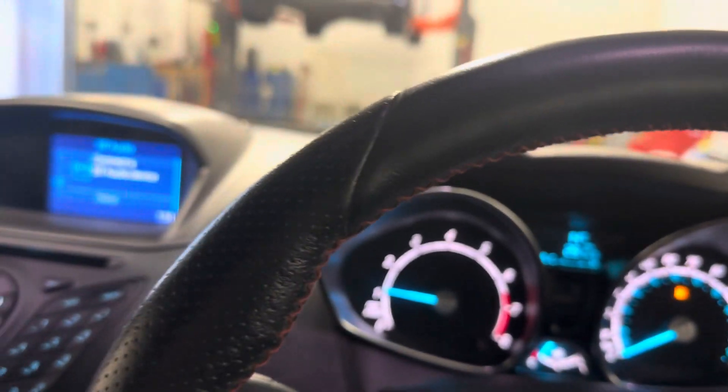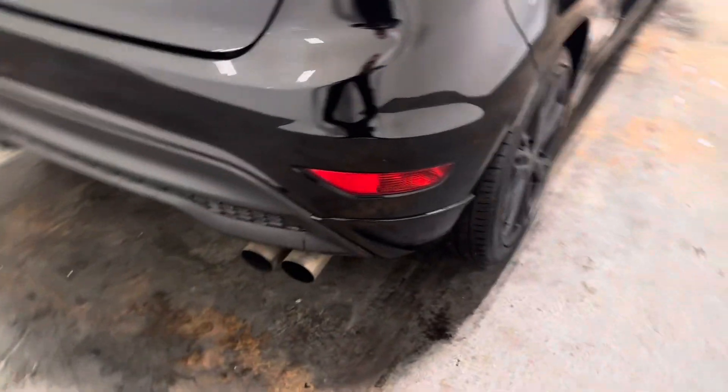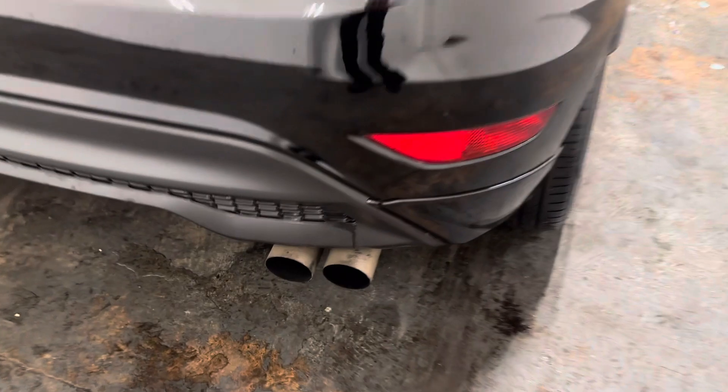Let me show you this exhaust — I just want to because I think it's quite a nice feature on it. I think you can probably hear it. That is it. It's a lovely, lovely car.